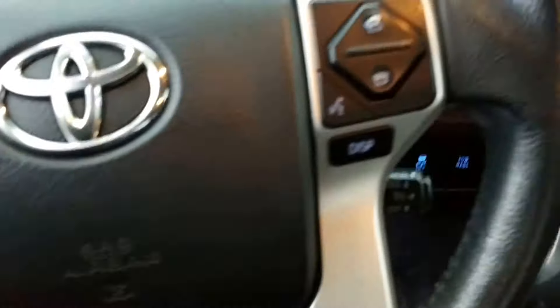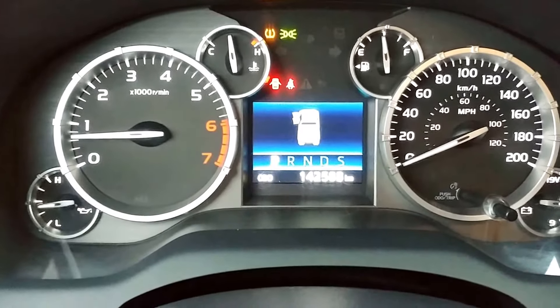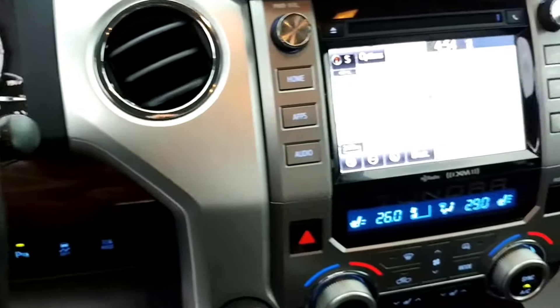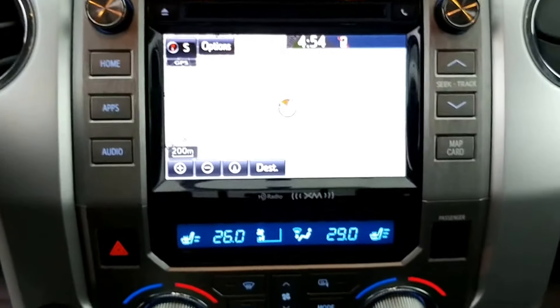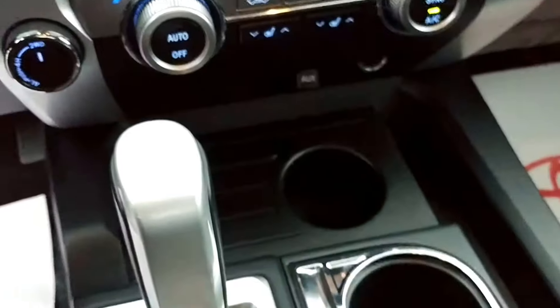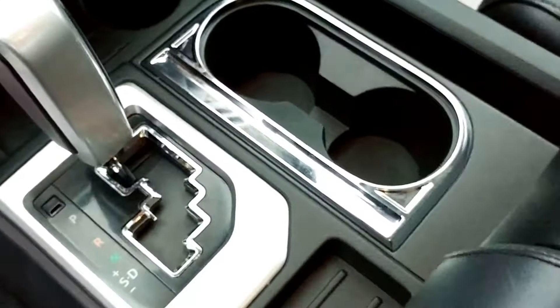This one was sold by us, serviced by us, and traded back in, and it only has 142,000 kilometers. It features a navigation system, dual zone climate control with heated seats, and a lovely appointed center console.